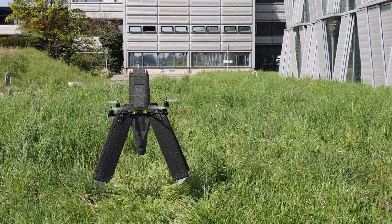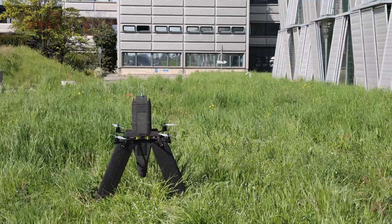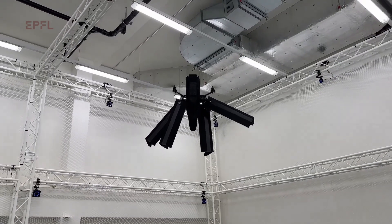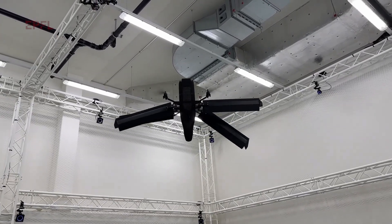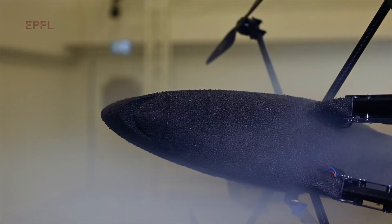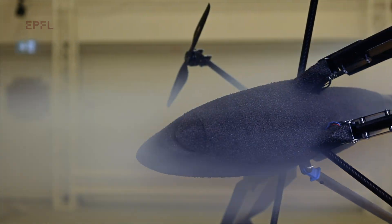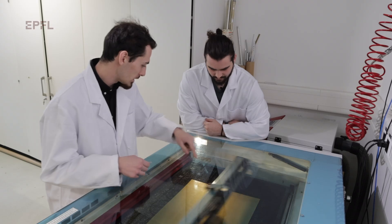First of all, it can land on uneven surfaces, which current drones cannot do — it can adapt the angle of its wings to land on different terrains. Then it can adopt a stable vertical flight configuration, and at the same time continue to move the wings to either reject adverse wind currents or harvest wind energy and move with the flow.